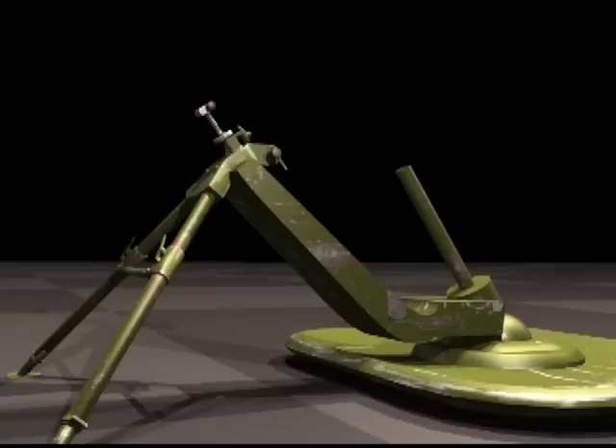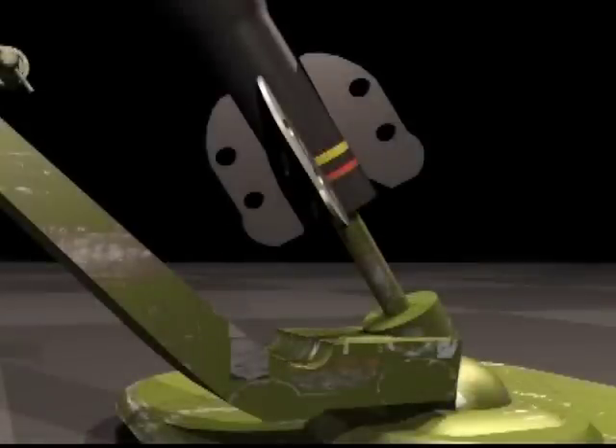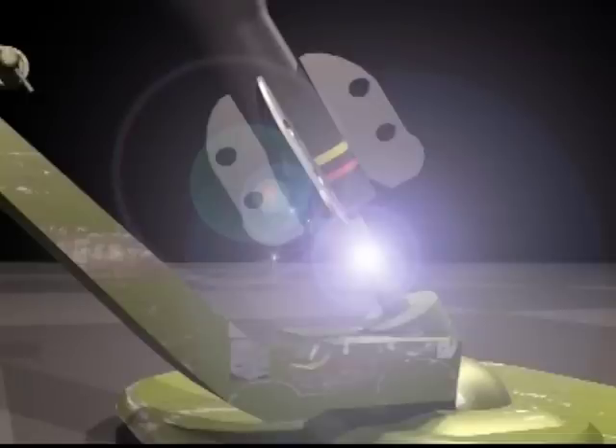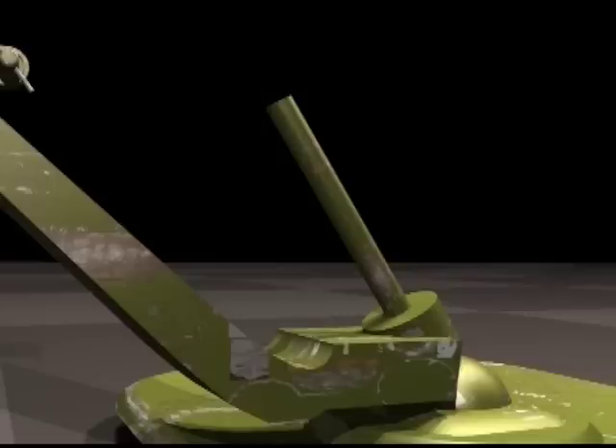There is also the spigot mortar variant. These are smaller and easily portable. The projectile fits over the solid rod, or spigot. Inside the round is the propellant charge that is fired by a built-in trigger mechanism. These are generally quieter to operate than a standard mortar, and simpler to manufacture. However, the specialized spigot mortar ammunition is heavier and slightly less effective. Currently, they are not in favor in most arsenals.